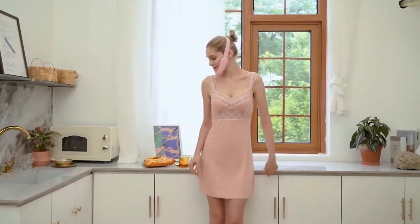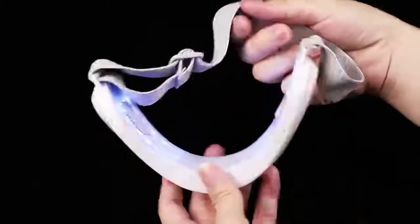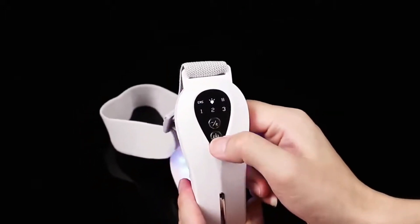It comes with three different skincare modes, allowing you to enhance your skin quality to its finest. With its adjustable elastic bands, this device can fit every shape and size of face. Just use it for 15 minutes a day and see the results for yourself.